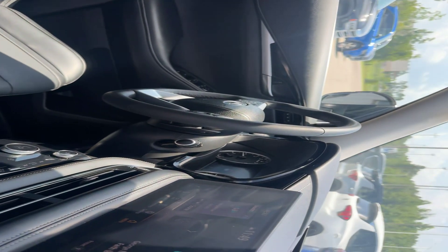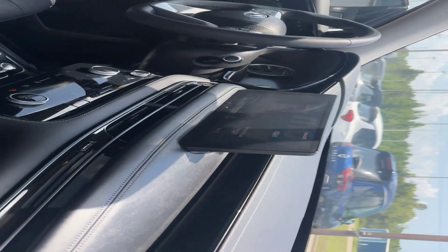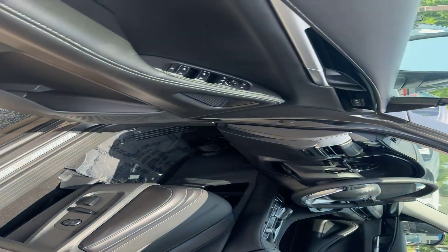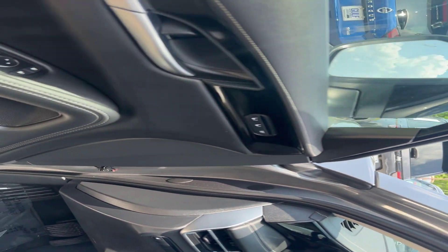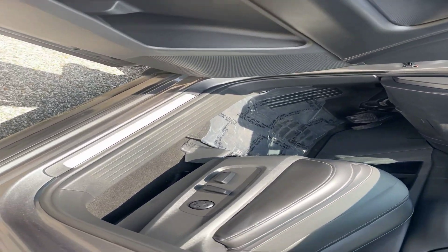It also has the wireless charging dock right here by our gear shifter. And it's got the 12.3 inch LCD touchscreen. Coming along our driver's side, you can see we do have those seat settings and auto windows here in the front.